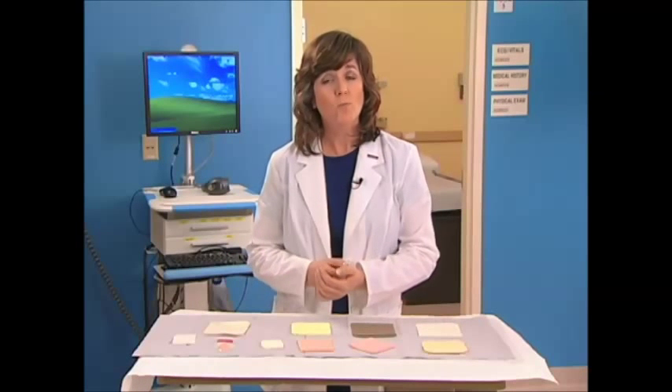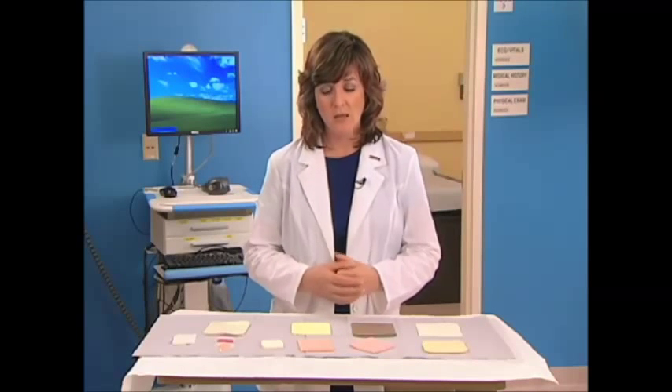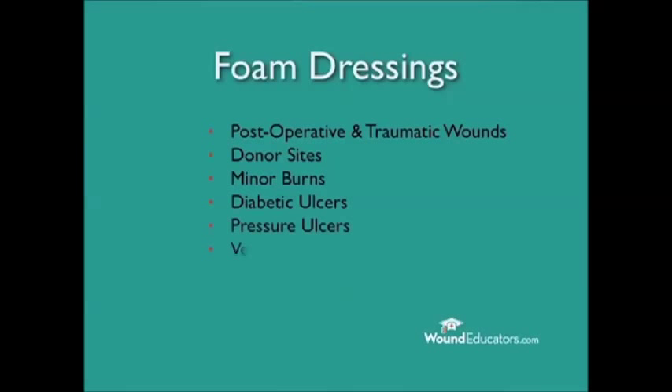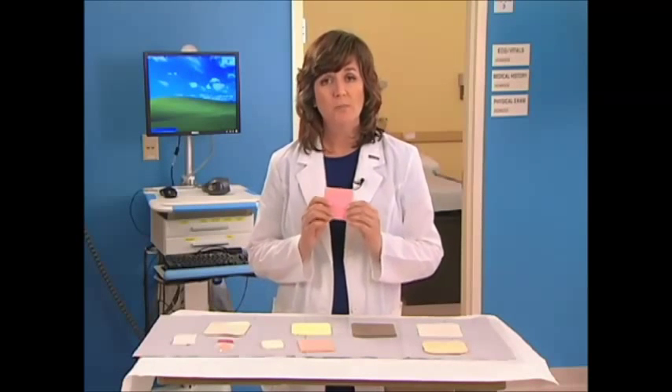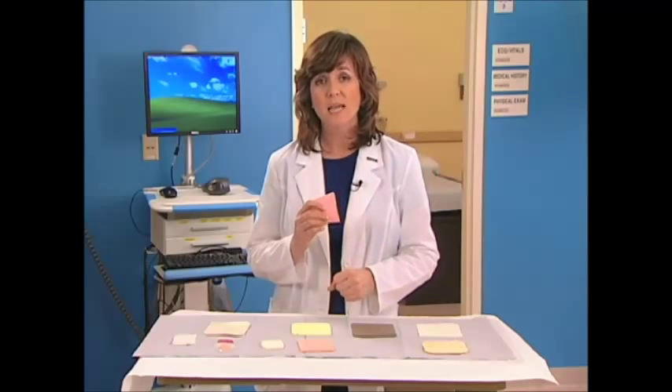When should foam dressings be used? Foams may be used for granulating or slough-covered, partial and full thickness wounds with minimal to heavy exudate. Wounds that are suitable for foam dressings include post-operative and traumatic wound sites, donor sites, minor burns, diabetic ulcers, pressure ulcers, and venous insufficiency ulcers. Foam dressings can also be used under compression bandaging or as a secondary dressing for amorphous hydrogels and alginates.